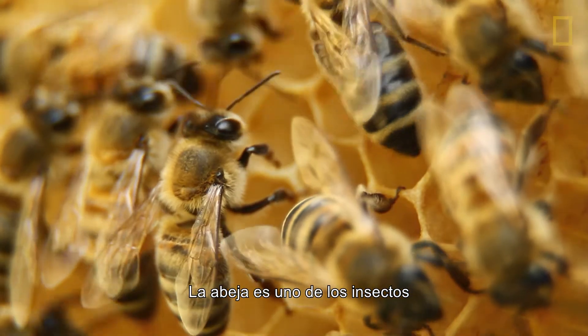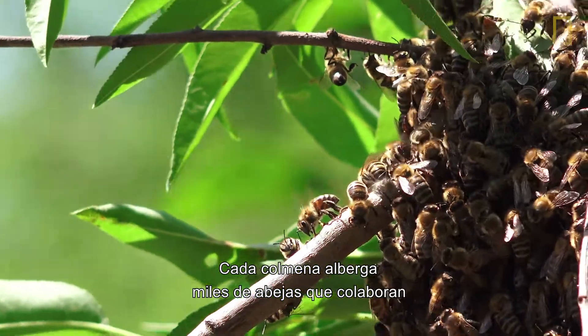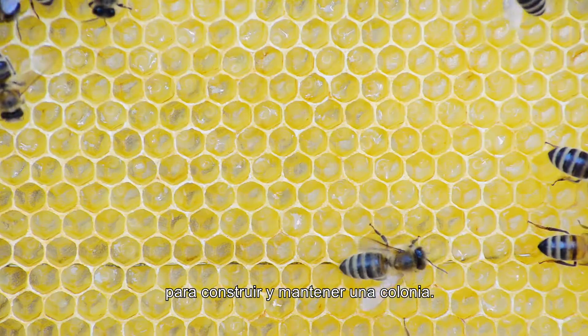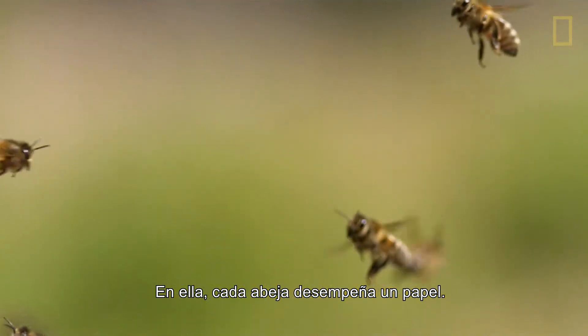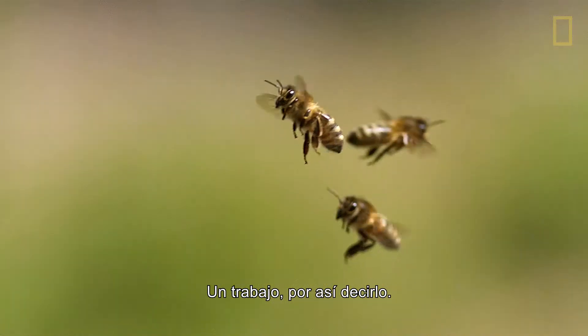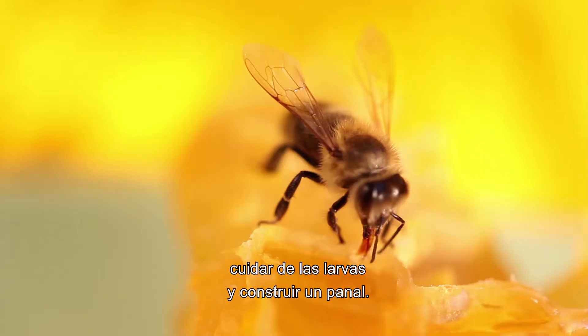The honeybee is one of the most collaborative insects in the world. Each hive is comprised of thousands of bees working together in order to build and sustain a colony. Within the colony, each bee has a specific role to play — a job, if you will. These are jobs like foraging for food, tending to young larvae, and building a honeycomb.